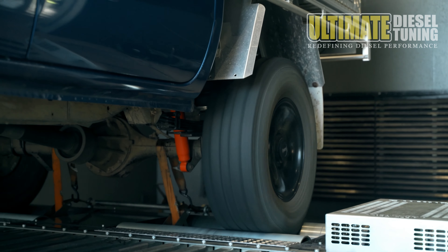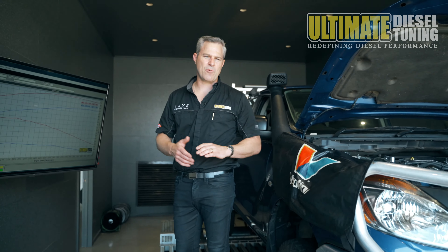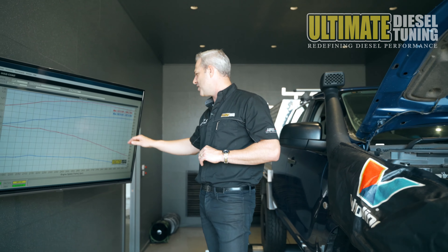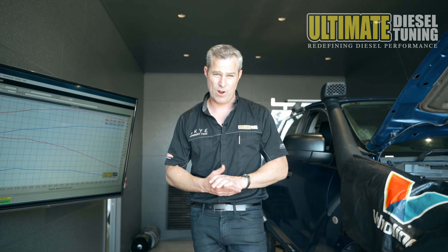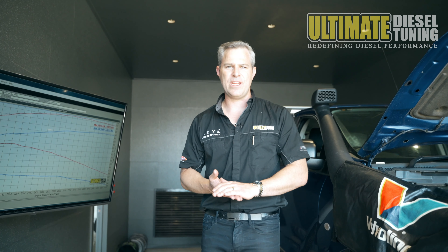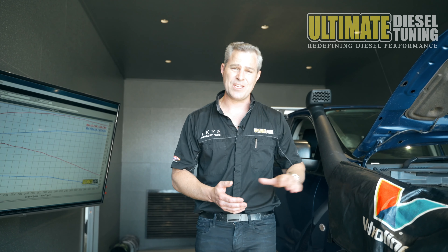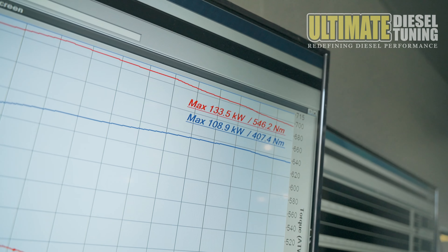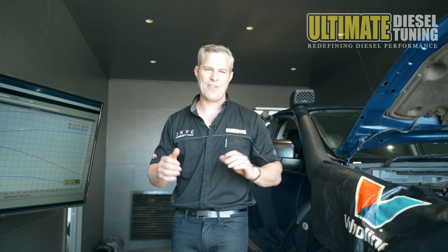We've now completed the custom dyno tune on the BT50 — let's check it out. In standard form, before any of the upgrades were fitted to the vehicle, it had 109kW at the wheels and 407Nm. This is one of the highest BT50s we've seen with torque around 400Nm. So after we fitted the upgraded exhaust system, upgraded intercooler, upgraded turbocharger, and the custom dyno tune, the car went to 133kW and 546Nm at the rear wheels.